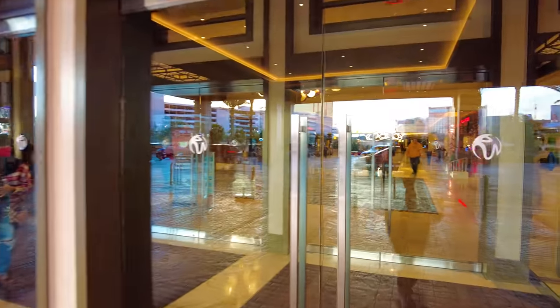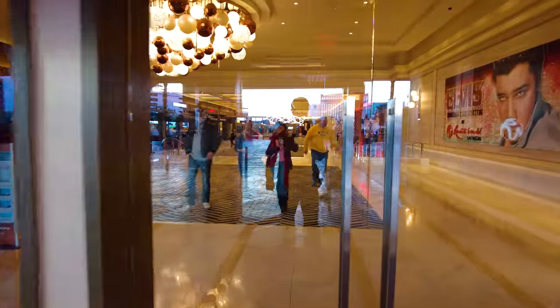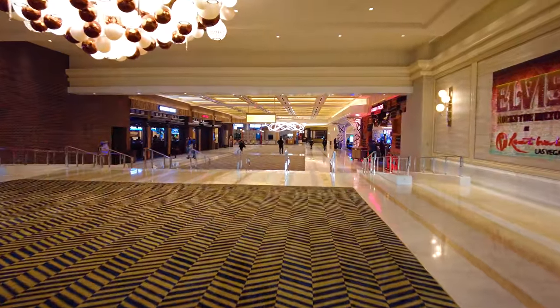The ultimate tour of Resorts World in Las Vegas. I'm Chris, this is Yellow Productions. I'm going to turn the camera around so you can see what I see. In this video, I'm going to take you into Resorts World, show you around the resort, the hotel lobby, the 40 restaurants and bars. We're going to take a look at the whole thing.